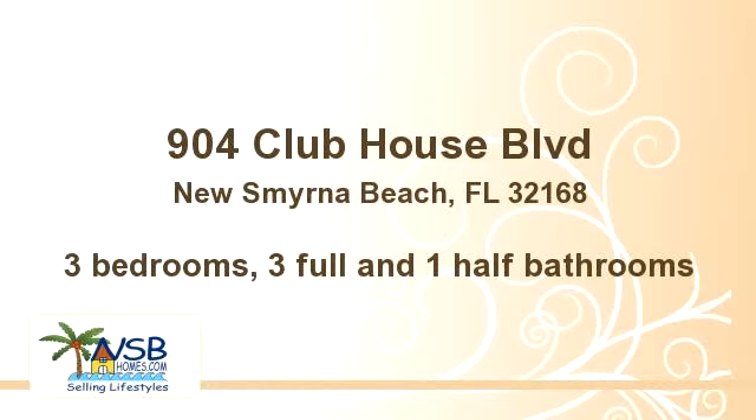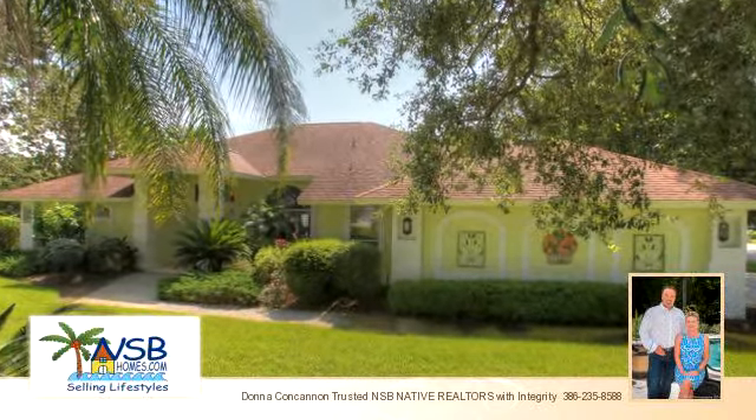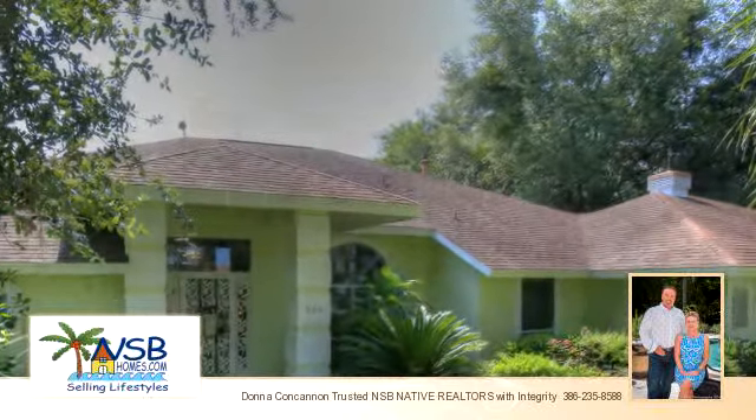Enjoy the presentation tour. There are three bedrooms, three bathrooms, and one half-bathroom in this spacious 2,463 square foot listing.